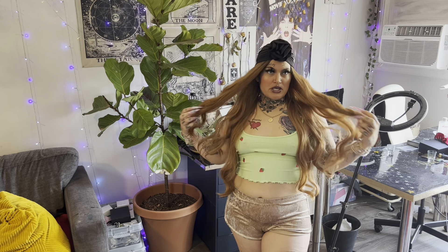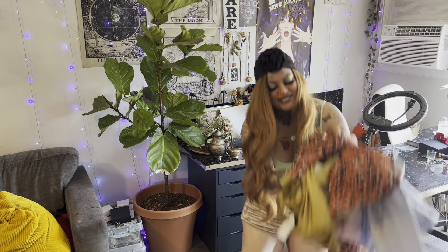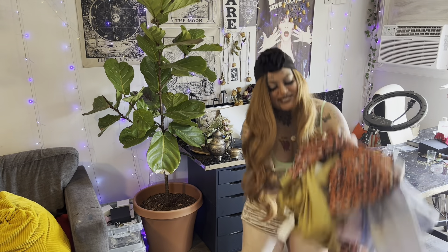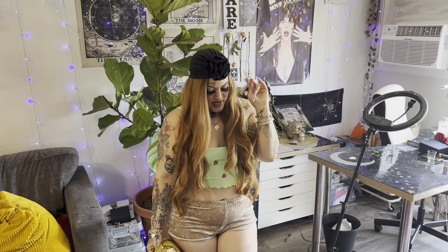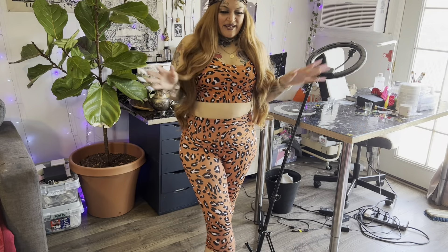I have not tried any of these on yet — I don't want to get them dirty. As you can see, we have a little gold moment, a pink moment, an orange leopard moment, and like an angel-looking moment. Anyway, this is the first outfit and I love love this set.